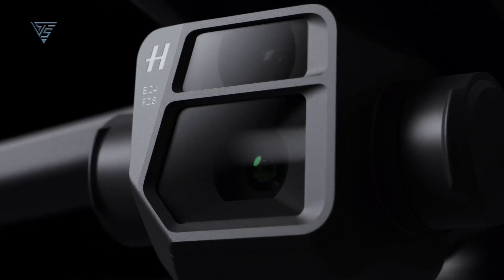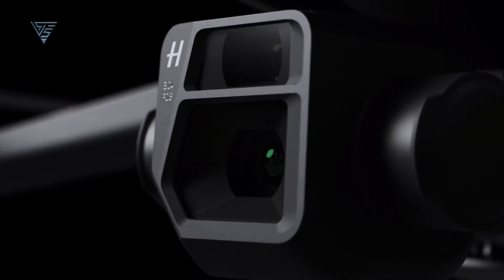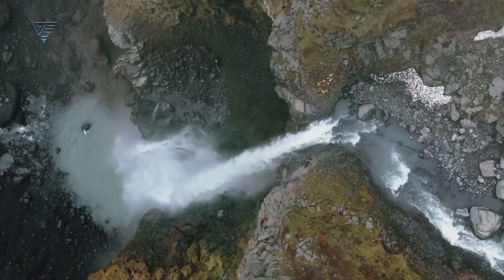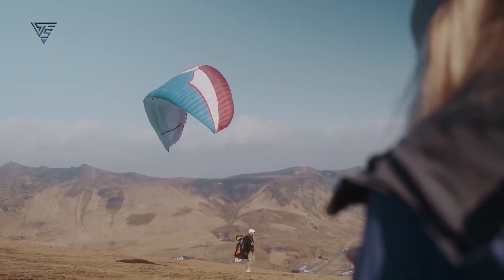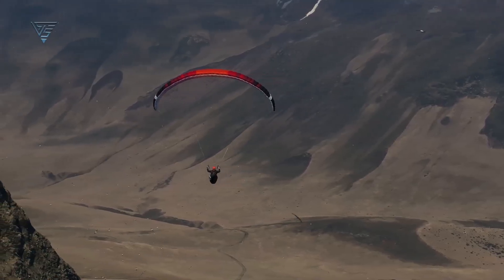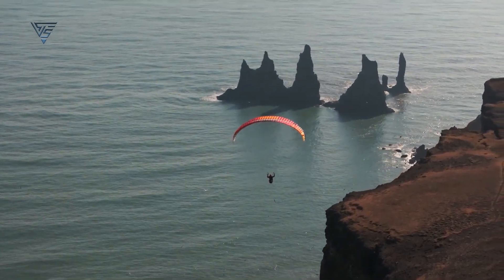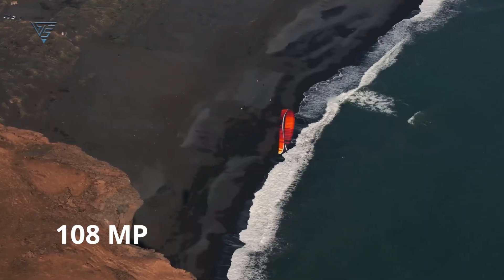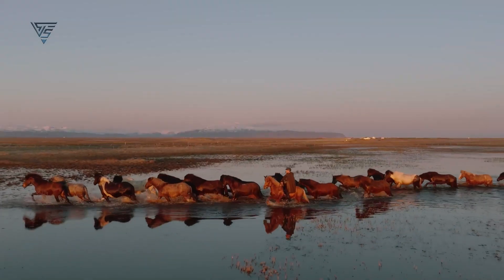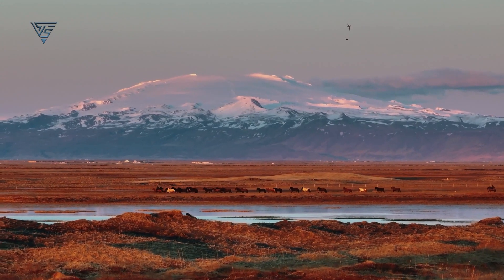Therefore, it's highly likely that we'll see the same 48MP lens used in the Mavic 4 Pro, which is currently featured in the Air 3. However, we shouldn't overlook the telephoto lens, which was anticipated to bring about significant advancements. DJI must substantially upgrade the telephoto lens, possibly transitioning to a 108MP camera and providing up to 10 times optical zoom for enhanced clarity, as digital zoom often fails to deliver significant improvements.